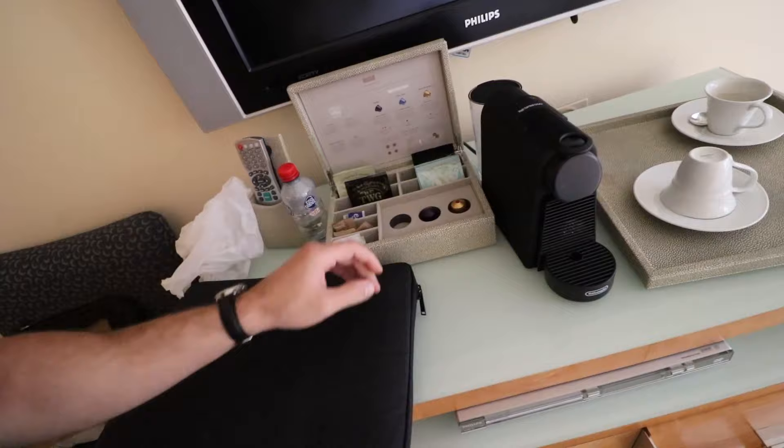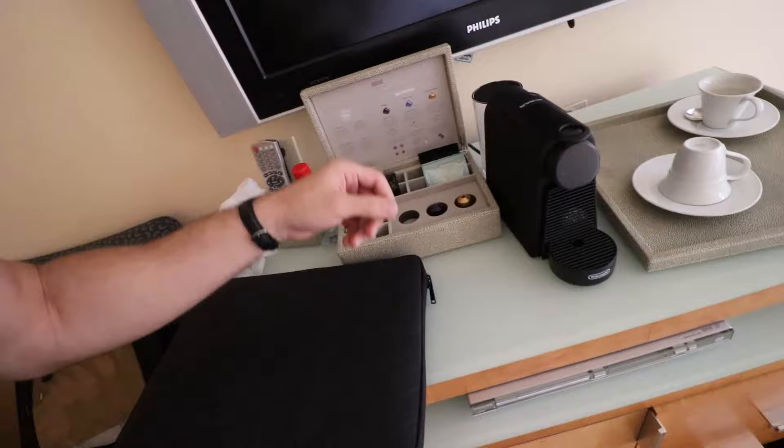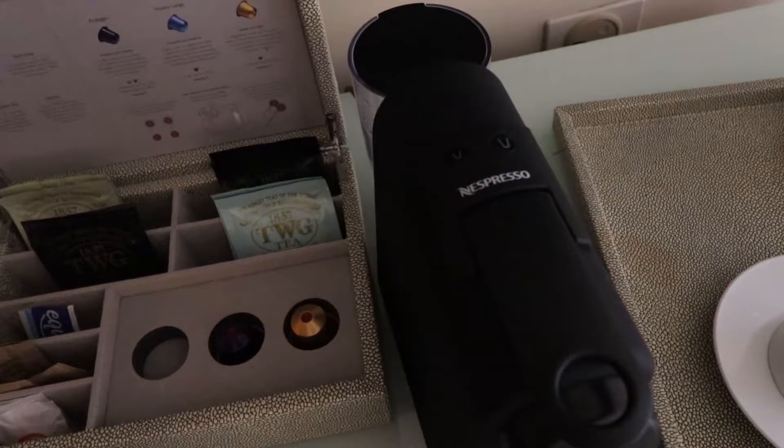Now ladies and gents, here we have a coffee machine. You have capsules here, which is quite interesting because usually hotels have sachets of instant coffee, but not this one — it's more fancy. It has a Nespresso machine, and whenever you have a Nespresso in the hotel room, you know it's fancy business.